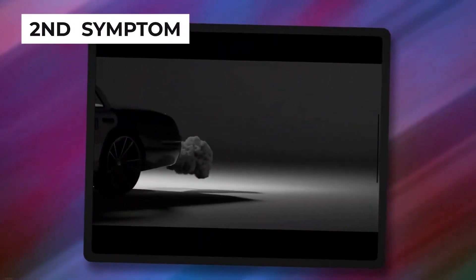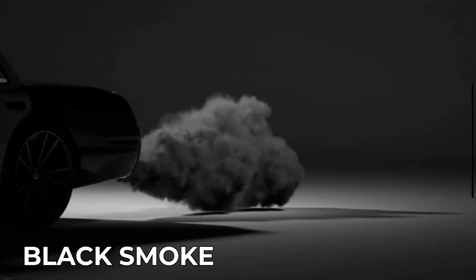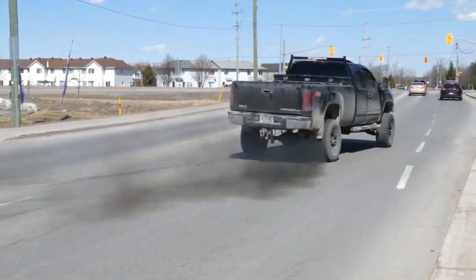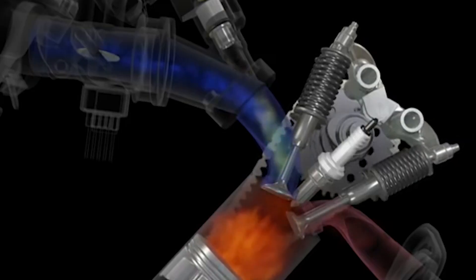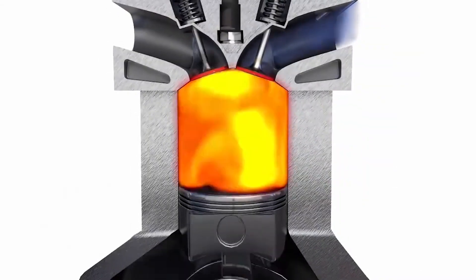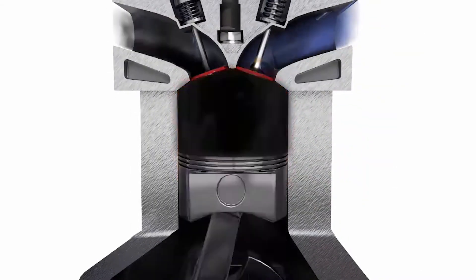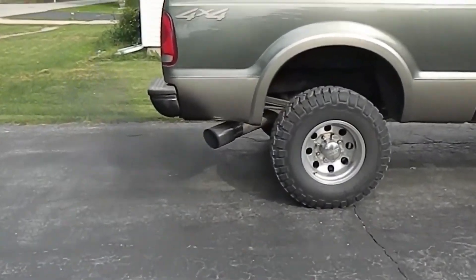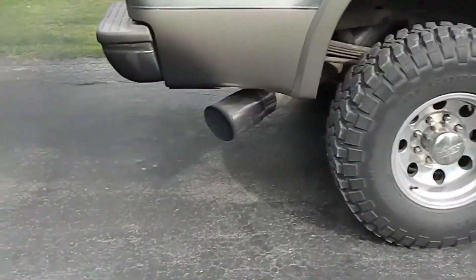The second bad fuel injector symptom is black smoke from the exhaust. Black smoke indicates an imbalance in the fuel-to-air ratio, usually caused by fuel injectors delivering too much fuel. This excess fuel doesn't burn completely, which causes dark smoke from the exhaust — a clear sign of a problem with your fuel system.